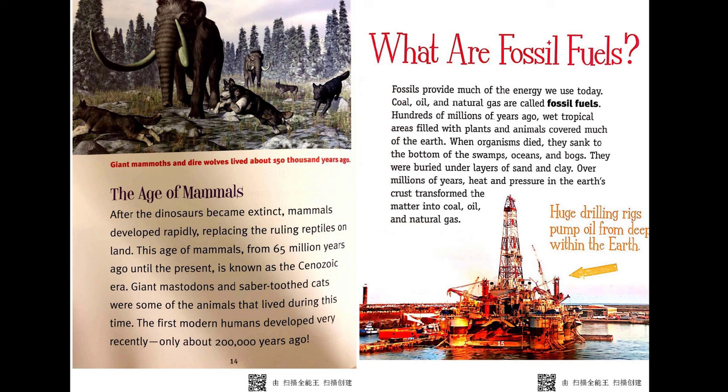What are fossil fuels? Fossils provide much of the energy we use today. Coal, oil, and natural gas are called fossil fuels. Hundreds of millions of years ago, wet tropical areas filled with plants and animals covered much of the Earth. When the organisms died, they sank to the bottom of swamps, oceans, and bogs, and were buried under layers of sand and clay. Over millions of years, heat and pressure in the Earth's crust transformed the matter into coal, oil, and natural gas.